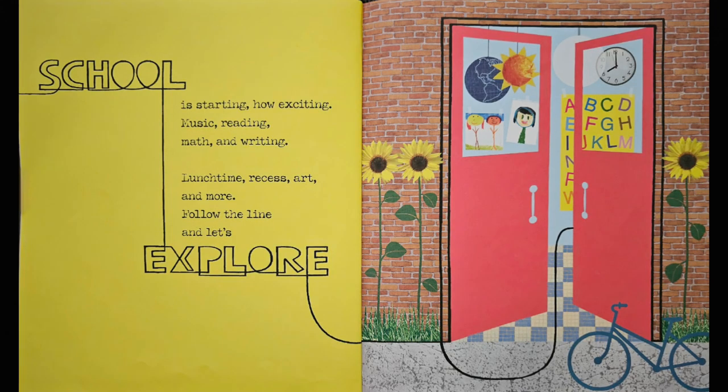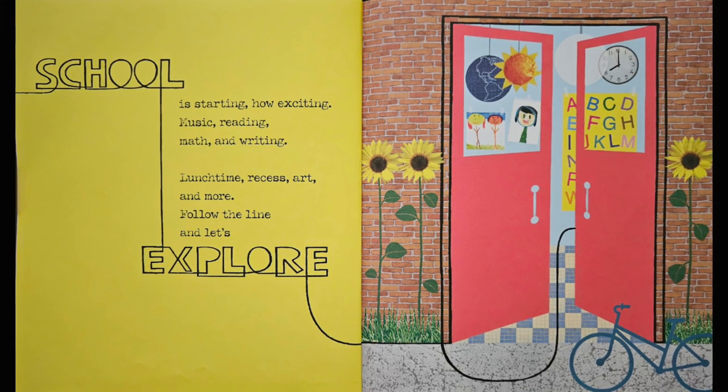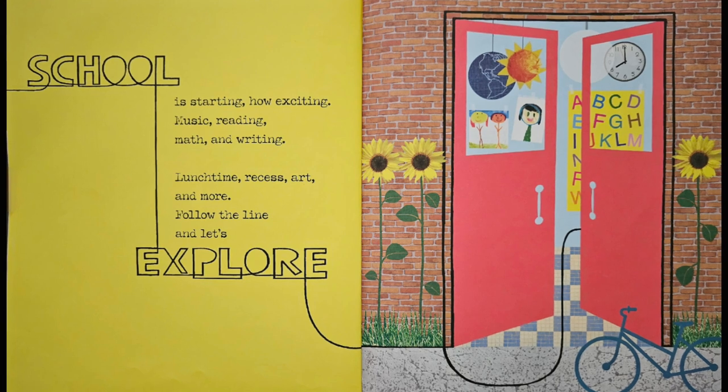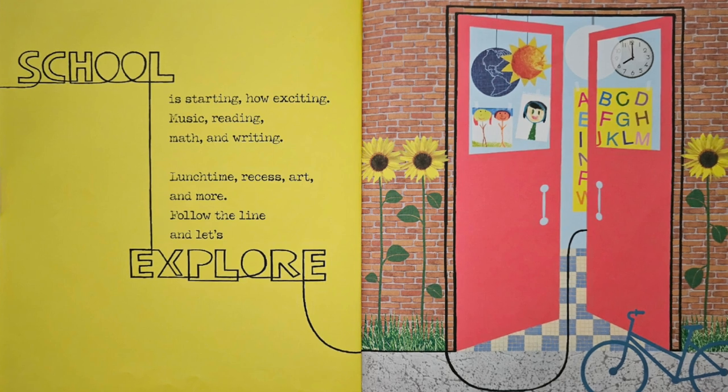School is starting. How exciting! Music, reading, math and writing. Lunchtime, recess, art and more. Follow the line and let's explore.